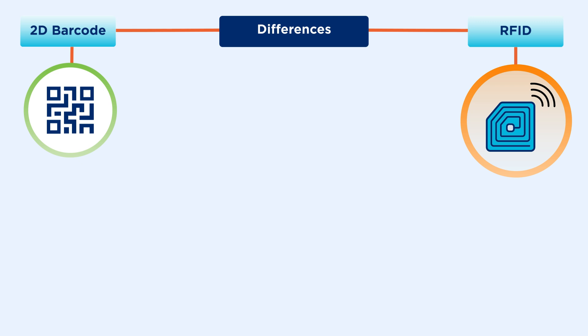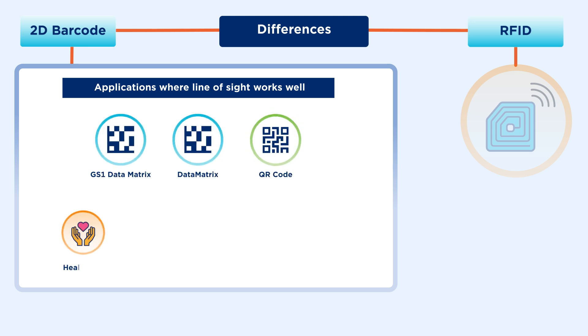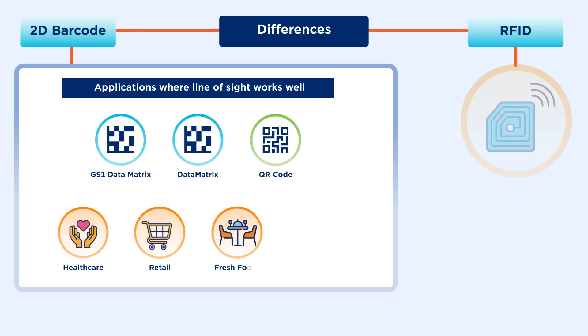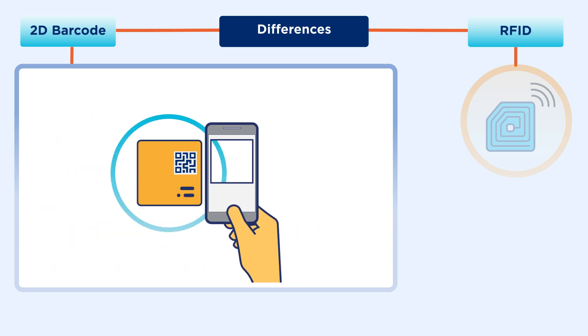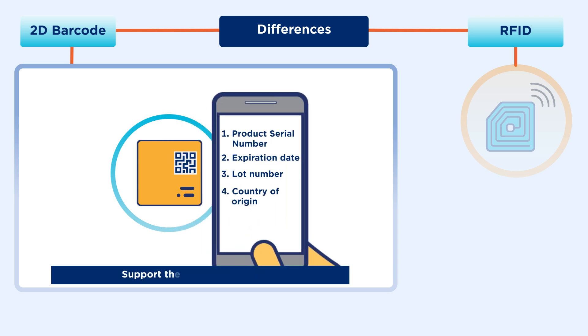On the other hand, barcodes have been the long-term go-to choice for applications where line-of-sight works well. Healthcare, retail, food service, transport and logistics, and more have the equipment needed to scan most barcodes readily available. The image-based scanners required for 2D barcodes, once updated, can capture details to support the global supply chain.